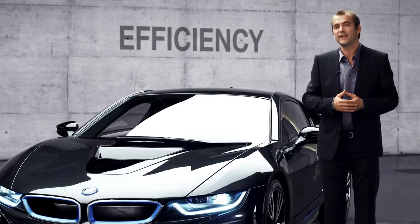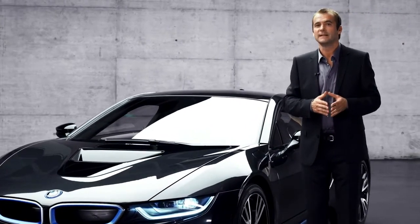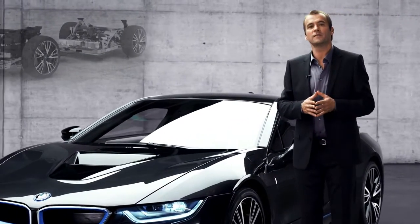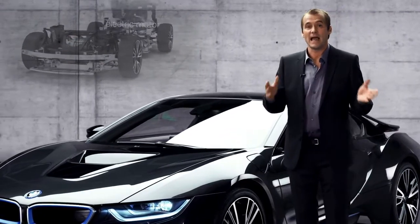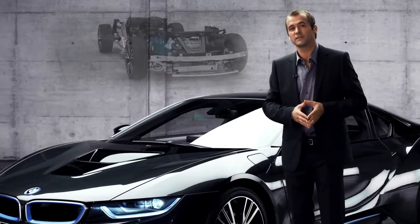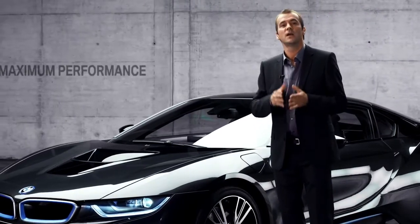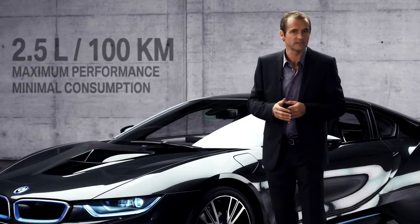The BMW i8 is very efficient. That's the beauty of the plug-in hybrid system. The electric motor takes the load off the combustion engine while it packs an extra punch. The result is the performance of a thoroughbred sports car with the fuel consumption of a compact car — only 2.5 liters per 100 kilometers.